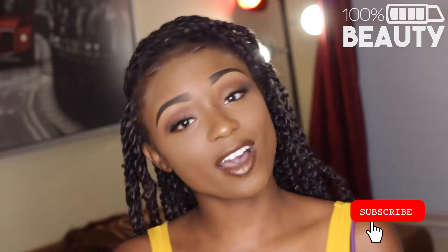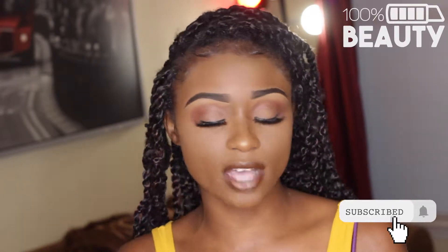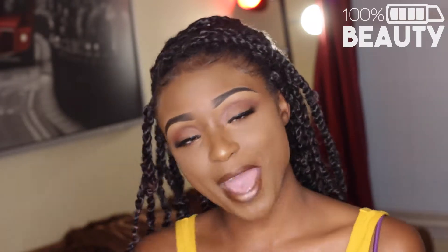Hey guys, welcome back to my channel. I'm Ani and today we're going to be doing an awesome video. I'm going to be telling you guys my top 5 brushes that I like to use. So we're going to get into that. Stay tuned for the intro and we'll be right back.